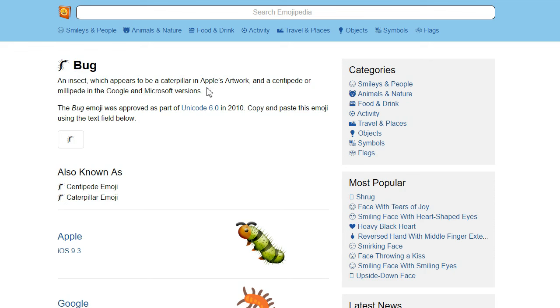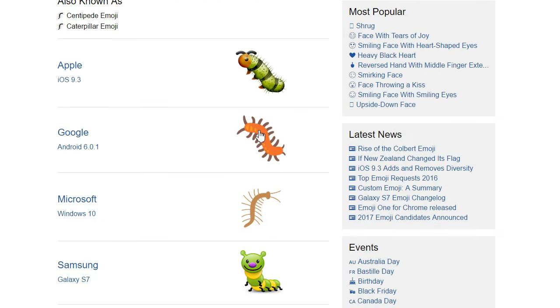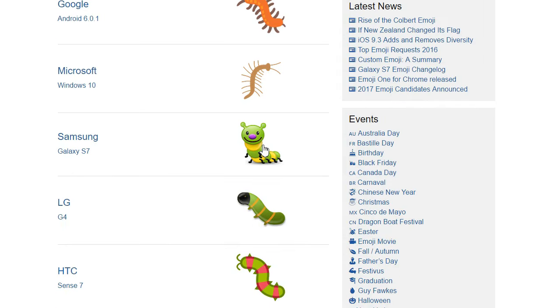You'll notice that all of today's emoji were introduced in Unicode 6.0, the most creepy-crawly Unicode update. The bug emoji generally portrays a generic caterpillar-like crawler bug, but some show more leggy arthropods — centipede, millipede — not insects! Samsung throws out any pretense of realism and has this clown-faced bug straight from a primary school wall display.